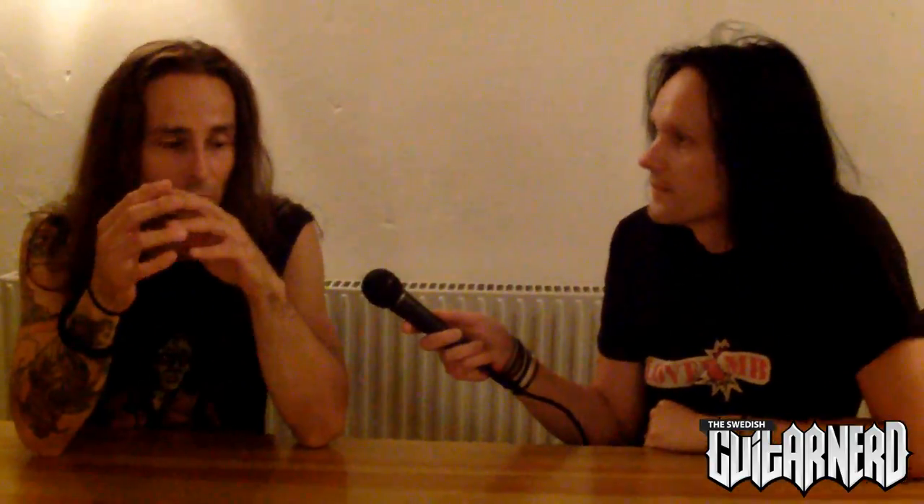What kind of picks are you using? Dunlop — it's like a Jazz 3 but a big version. They're kind of thick. I used to play the small ones but they'd shoot off my nail. I use a power soak as well — it goes between my amp head and the cab. It depends on how big the stage is.